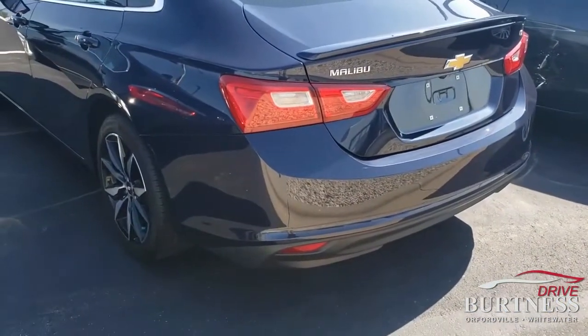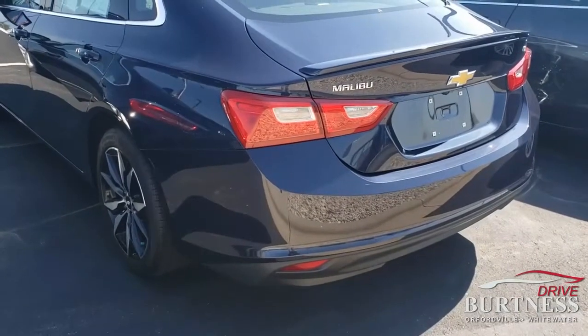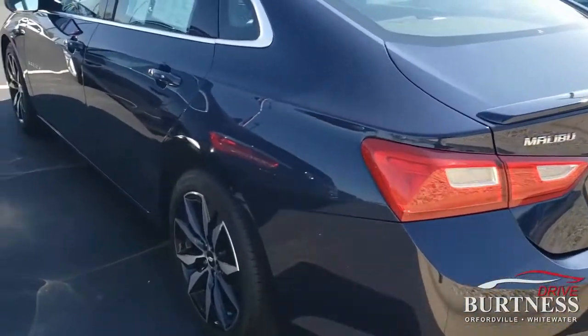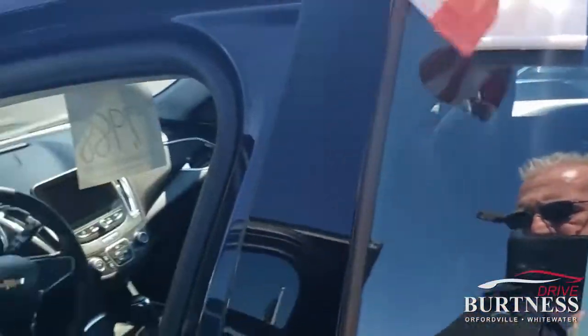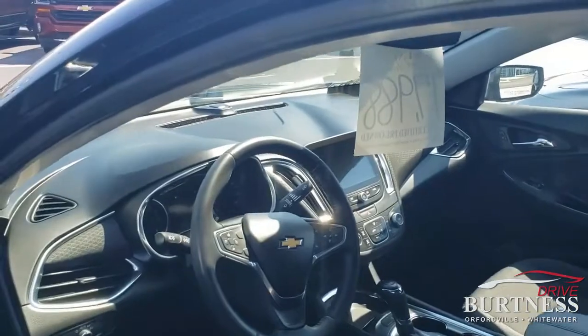It's going to come with 12 months and 12,000 mile warranty, plus the remainder of the factory warranty. It'll also take the powertrain warranty up from five years and 60,000 miles to six years and 100,000 miles.